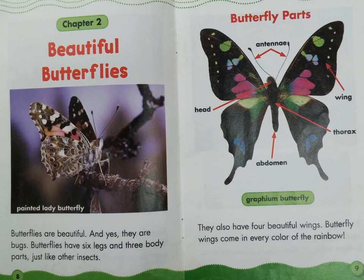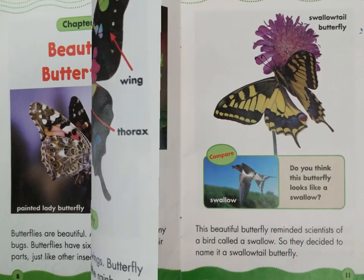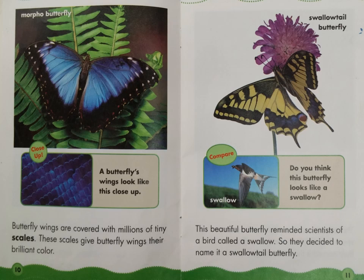This is a graphium butterfly. Butterfly wings are covered with millions of tiny scales. These scales give butterfly wings their brilliant color. This beautiful butterfly reminded scientists of a bird called a swallow, so they decided to name it a swallowtail butterfly.